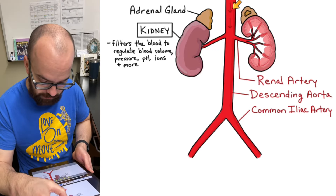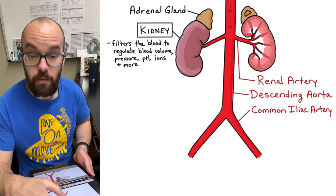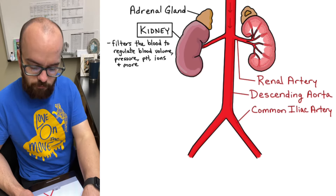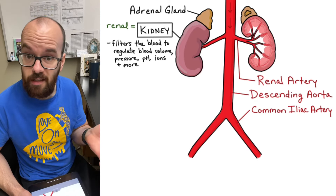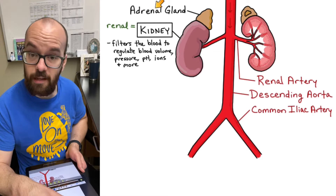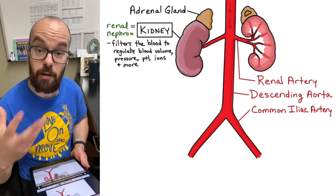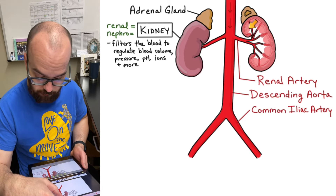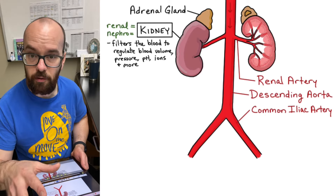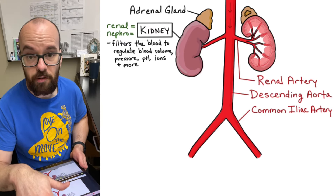As blood leaves the heart, it travels down the descending aorta, and some of that blood will travel through the left renal artery and some through the right renal artery into the kidneys. You've heard me say 'renal' a few times — renal just means kidney. Our adrenal glands are named for being next to ('ad') the kidney ('renal'). Renal is the Latin word for kidney. We also have 'nephro,' the Greek word for kidney, which we'll see in terms like nephrologist — a kidney doctor — or nephron, the functional units that actually filter the blood.